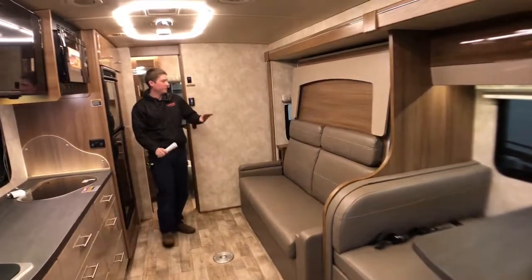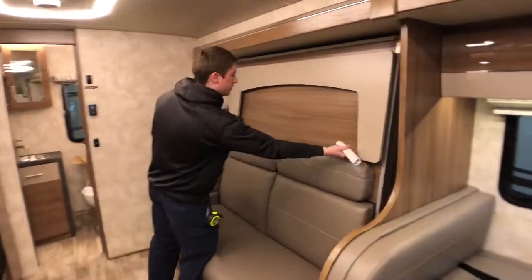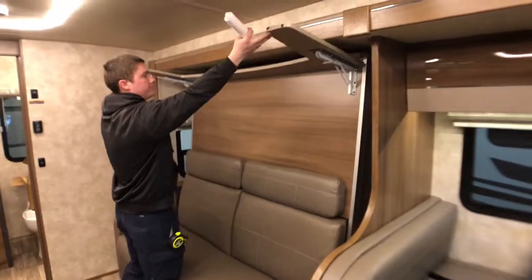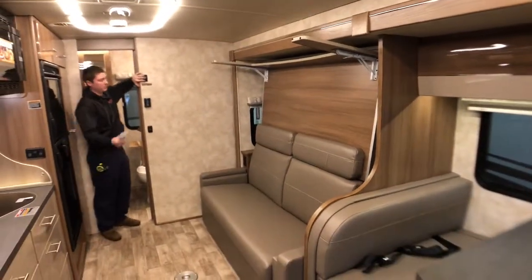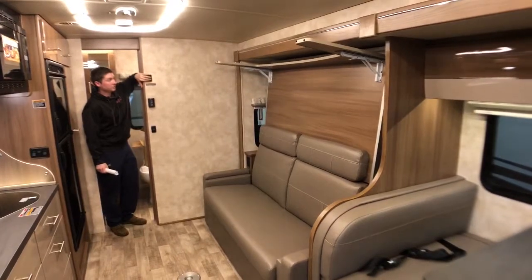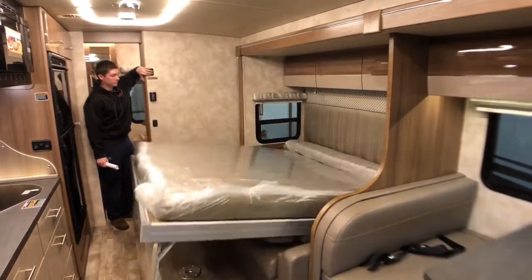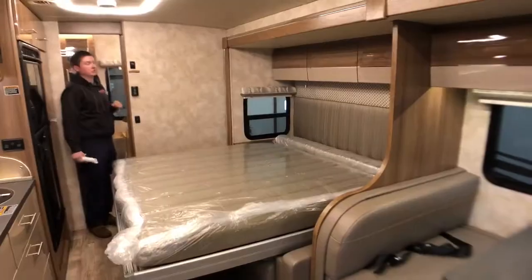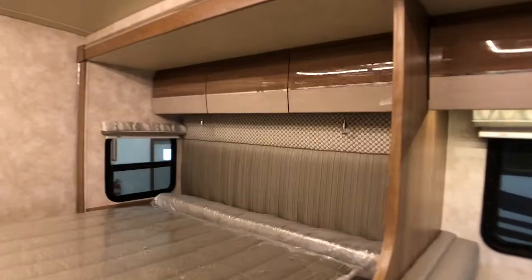Another cool feature on the 24D is the Murphy bed here in the back — it's got a really quick and easy setup. We'll just lift up the leg here on the front, then go back towards the bathroom and hit our button and it all comes down real quick. Right above our bed here we have a couple reading lights and more storage above the bed.